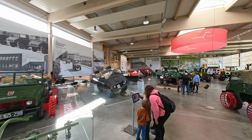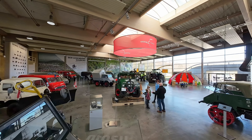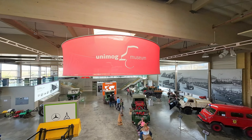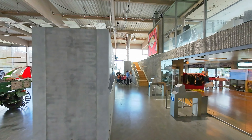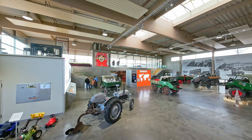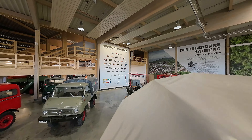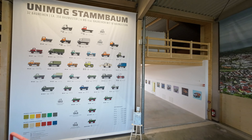Do you want to discover the fascinating history of the Unimog from 1945 to today? Then visit the Unimog Museum. Here, you'll find unique exhibits that vividly present the development of this versatile vehicle. At the Unimog Museum, you are literally on the trail of a legend.